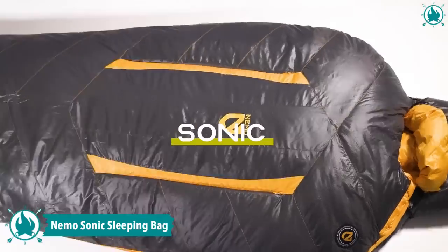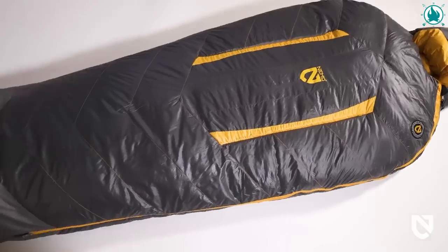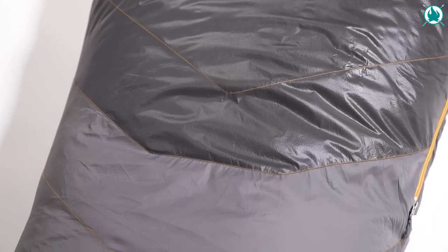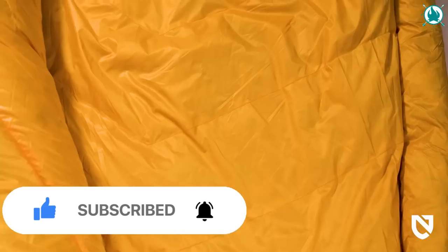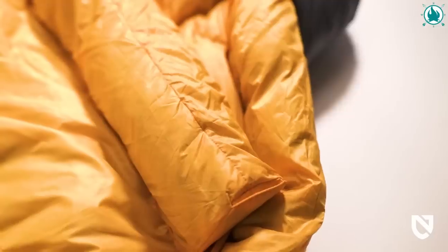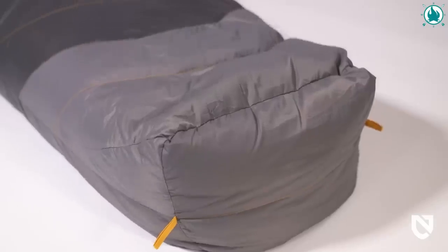Say goodbye to cold camping nights and say hello to the Nemo Sonic Sleeping Bag. Designed to keep you warm from minus 20°F to 40°F, this award-winning sleeping bag is perfect for all your camping needs. The Thermo-Gill vents and new multi-stage zipper system allow for fine-tuning of comfort, while the Chevron baffle construction keeps the down evenly lofted. Plus, it just looks awesome. So, why settle for anything less? Upgrade to the Nemo Sonic Sleeping Bag and take on any extreme weather that comes your way. The price of this cozy gear is $659.